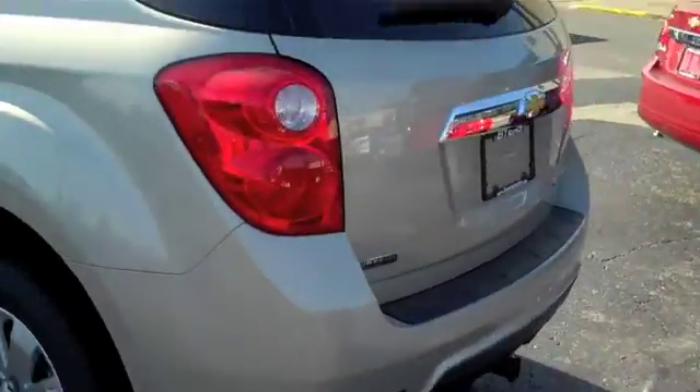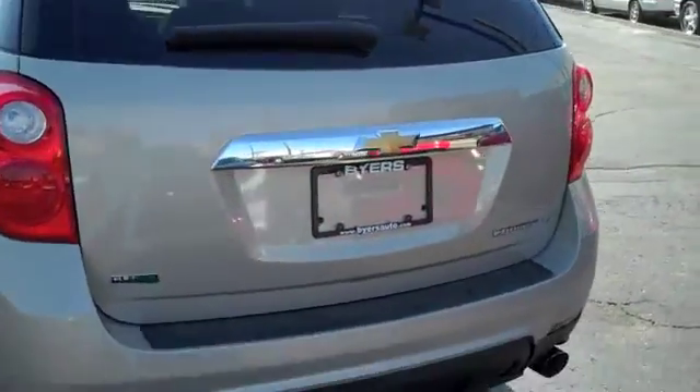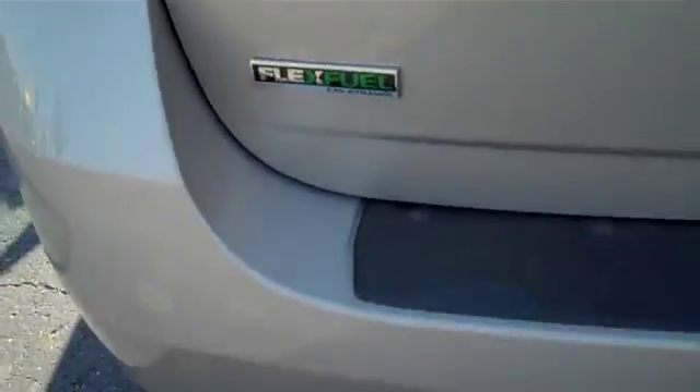These seats do fold down to allow for extra storage. You simply pull it up and they fold down, giving you full access to the rear of this vehicle. The 2011 Equinox is a very popular vehicle — very nice, easy to drive, and very comfortable. It is flex-fuel capable and also has dual chrome exhaust with a tow receiver.